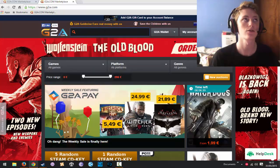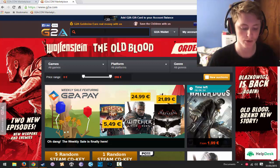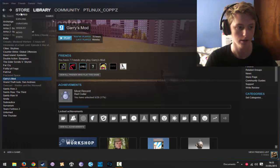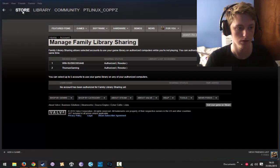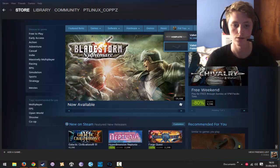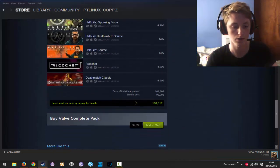Let's take for instance the next game I'll be buying, which is going to be the Valve bundle. On Steam, that is — let me find it — the Valve bundle is 92 euros because it comes with 24 items in it.